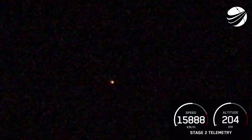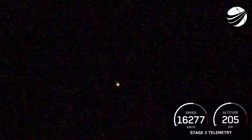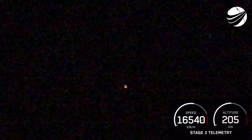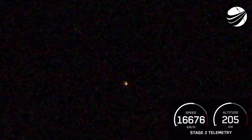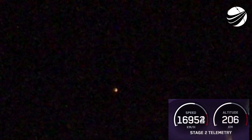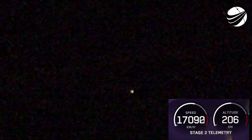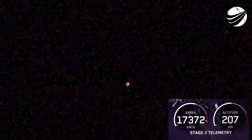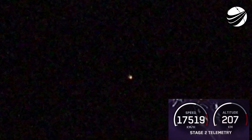You can see those grid fins as the first stage is flying through its own plume. Stage two FTS is safe. Stage one entry burn shutdown. We did just have a successful stage one entry burn. For those who follow along, you'll know that the soot on the rocket is still nominal.